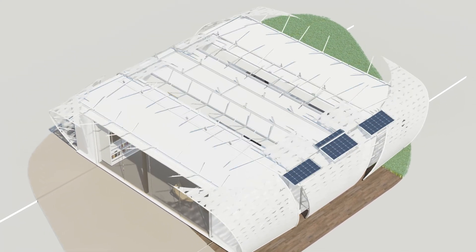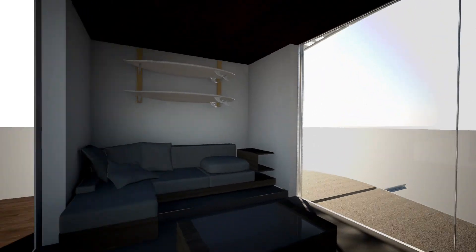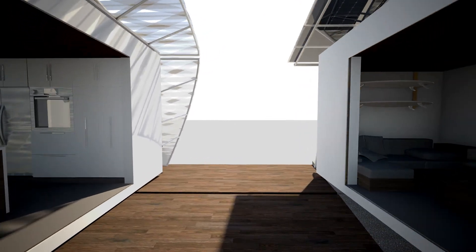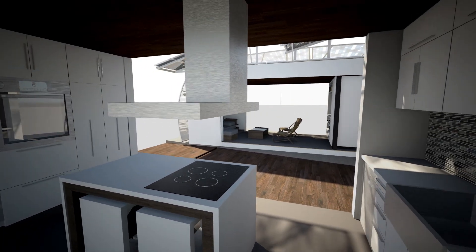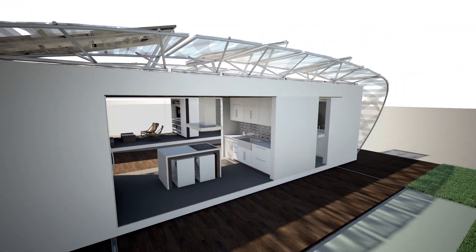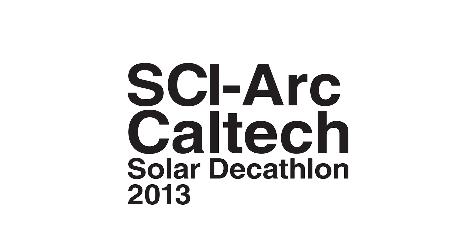From its flexibility to its celebration of the outdoors, DALE becomes a sweet new California typology. It redefines the relationship between the indoors and the outdoors so that we might become more aware of the way we interact with our houses and the way our houses interact with our environment.